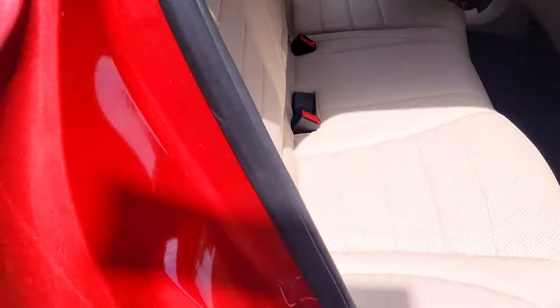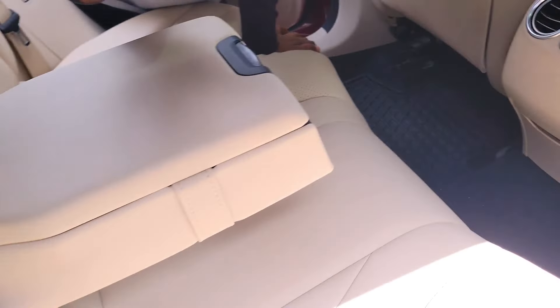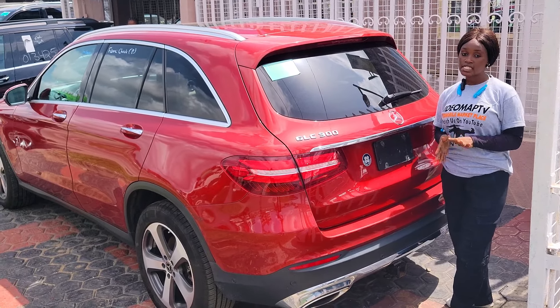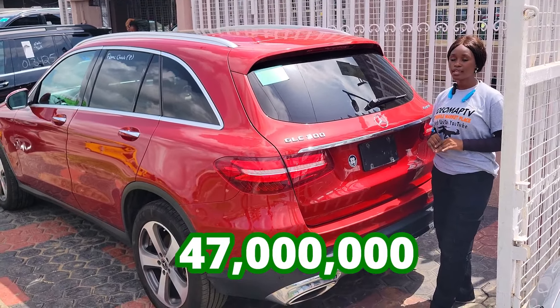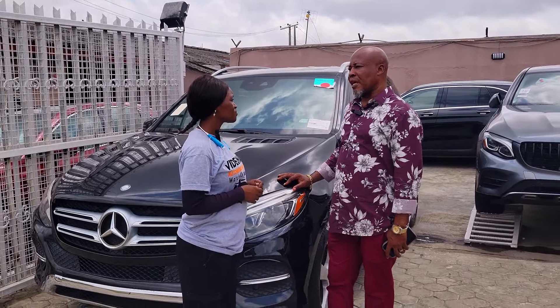The GLC 300 4Matic 2018 backseat has three beautiful headrests, an AC vent, an armrest, two cup holders, and a reverse camera. This car is going for 47 million naira and it is slightly negotiable. Yes, the prices of the cars are negotiable.